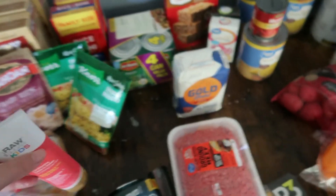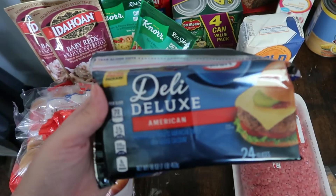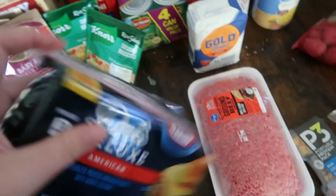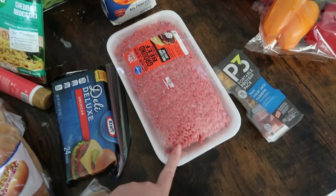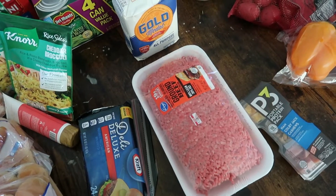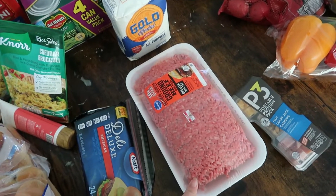I got Deli Deluxe American cheese because I think we're going to have hamburgers sometime this week. I also got this because I'm making bacon cheeseburger meatloaf tonight, and I have another pack of this in the fridge already.